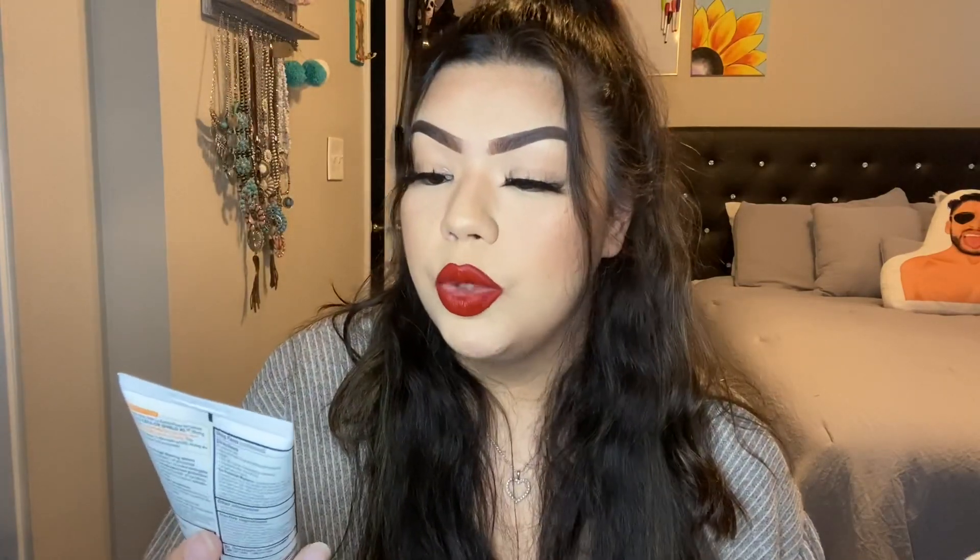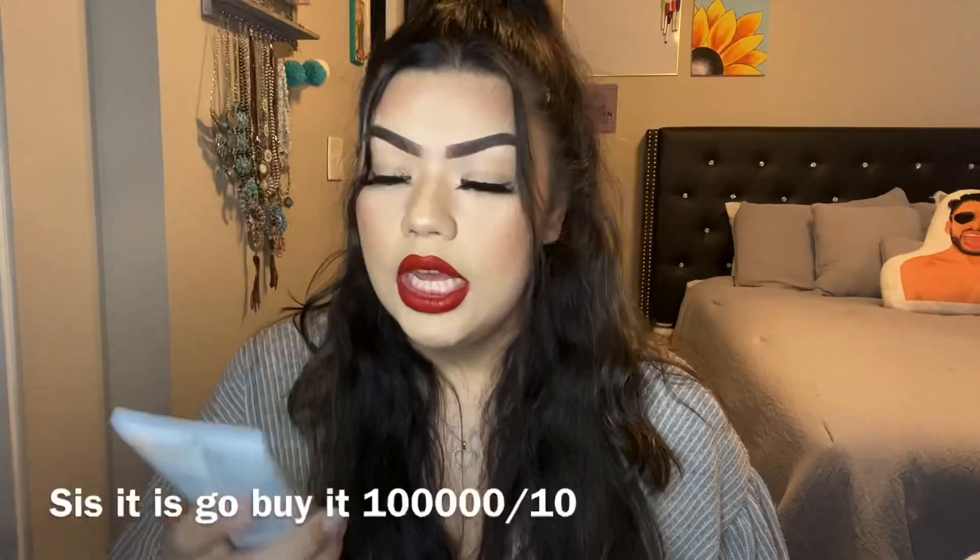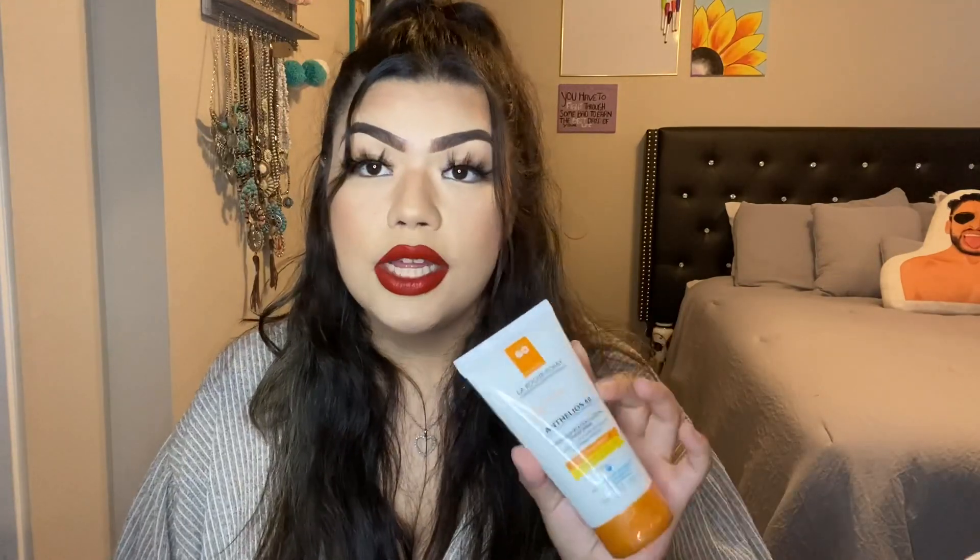I also got the CeraVe Hydrating Sunscreen with SPF 30. I had bought the face version before but it leaves you so white, which is fine on the body but not the face. So I also got the La Roche Posay, which I heard is a really good face sunscreen — like a water lotion that shouldn't leave any whiteness. It has SPF 60, which is great because my skin burns easily. For those who don't know — use SPF all year round, please, because your skin will thank you.